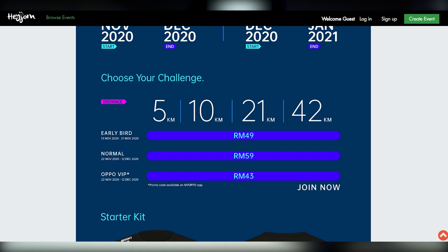You'll receive a starter kit with a running t-shirt and an OPPO e-voucher. Meanwhile, premium category finishers will receive a virtual cert along with an AR medal and a physical drawstring bag. If you're interested to register, you can click the link provided in the description box below.